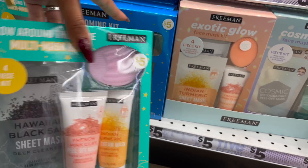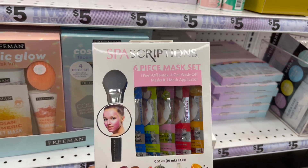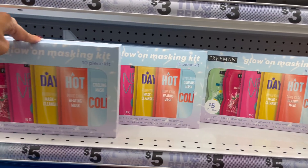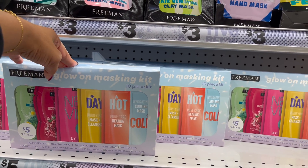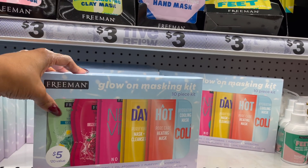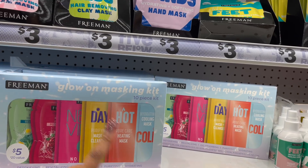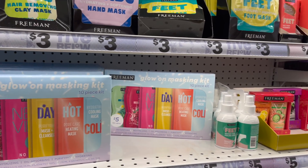They have the Spa Collection six-piece mask set for five dollars. And look at this — five dollars for a 10-piece kit that's a $20 value by Freeman! You can separate them and use them in little beauty baskets — it's like buy five, get five free. Not a bad deal at all.